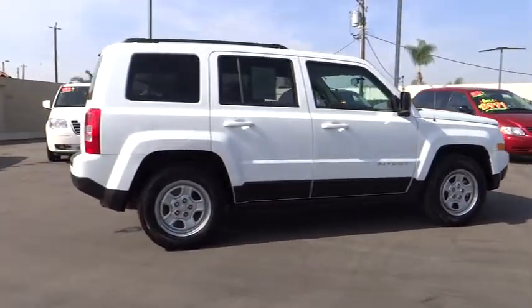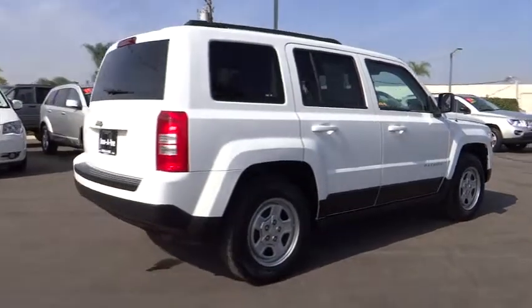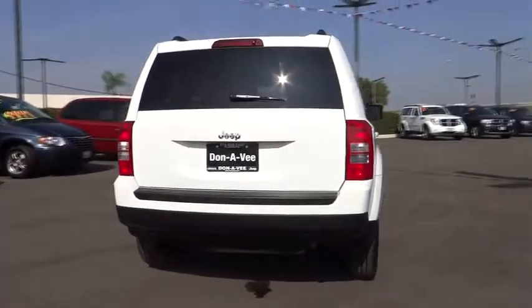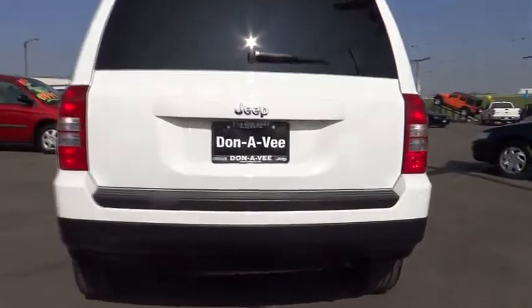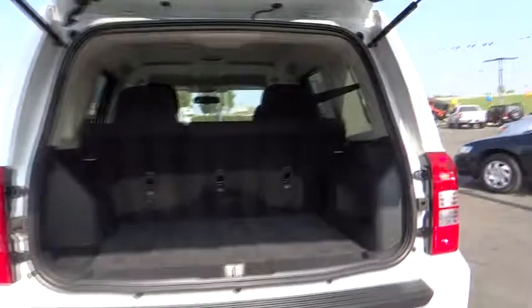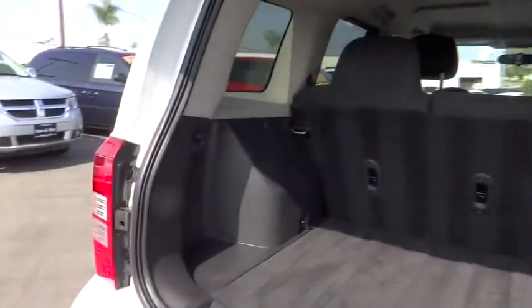This vehicle has less than 35,000 miles. Here are some of this vehicle's great options: traction control, dual airbags, power steering, center armrest, electronic stability control, CD player, fog lights, rear window defroster, tachometer, brake assist, driver vanity mirror.